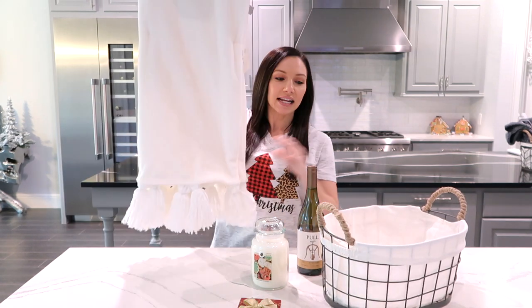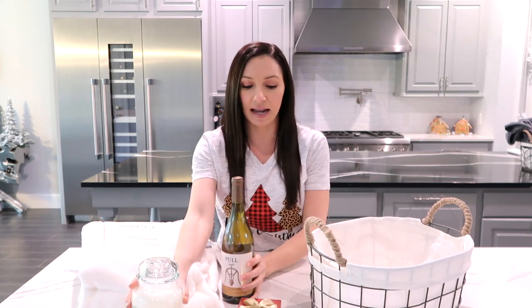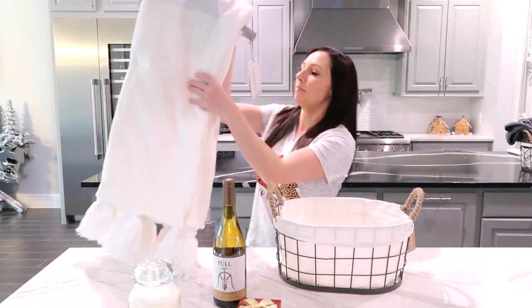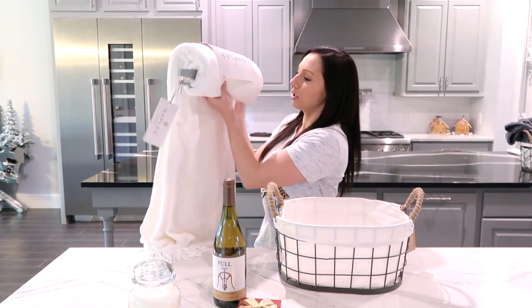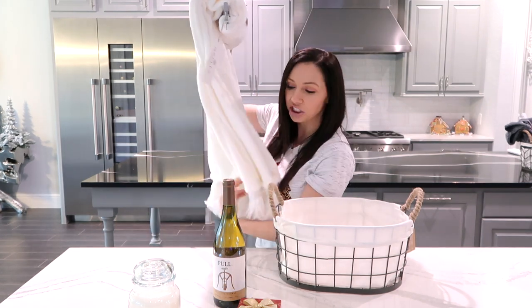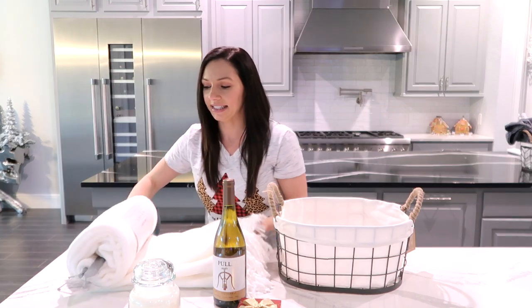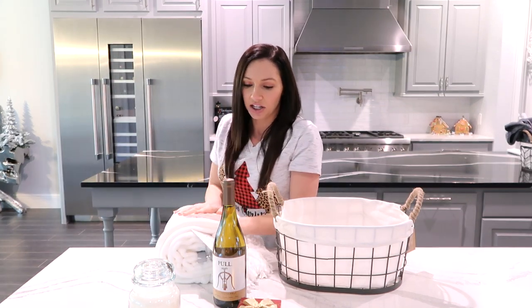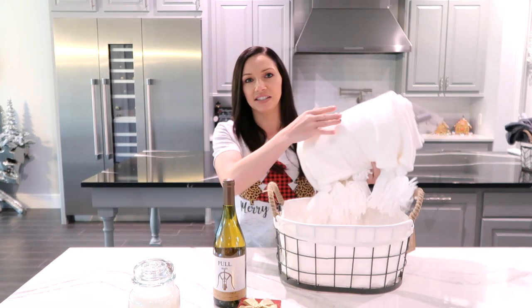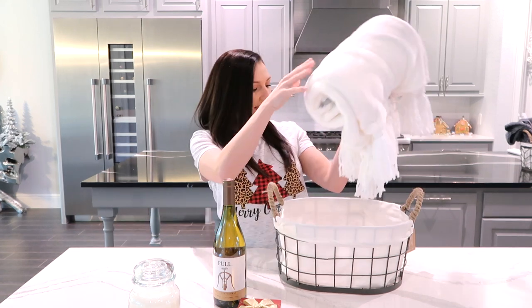So we're just going to take the basket and you can set up your baskets however you want. I like mine so you can see everything at first glance. I'm just going to roll this blanket but keep it in its packaging. You don't want to completely take it out because if for some reason they wanted to change the color and everything is still on it, they can go exchange it if needed — that's just me being a conscientious gift giver.